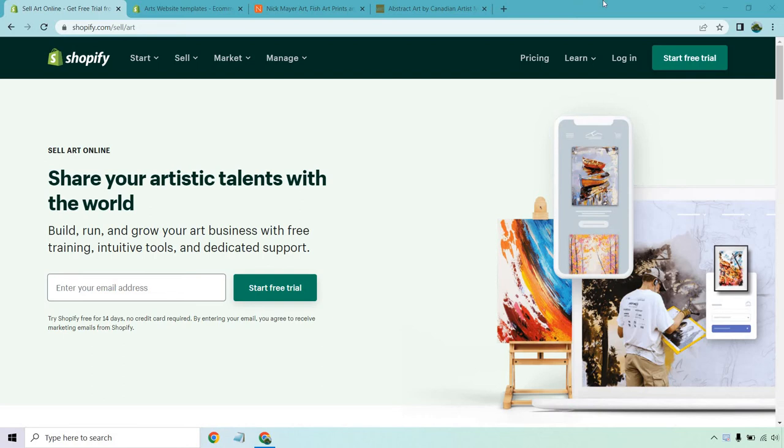There's been a lot of questions about whether Shopify works for artists, and as you can see on the screen, the answer is yes, it absolutely does. In this quick video, I'm going to go over some of the features and benefits, along with some examples of templates and actual artists using Shopify to sell their art.